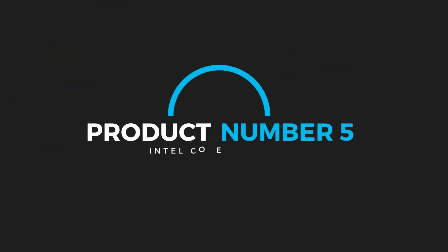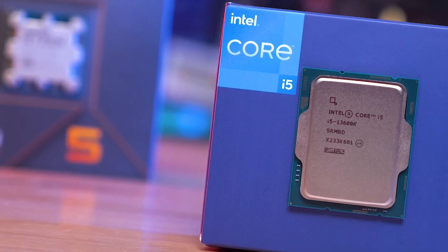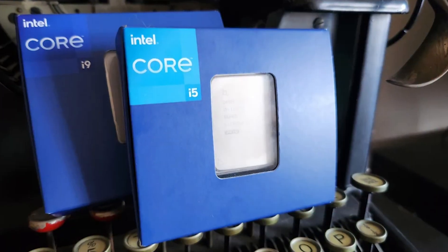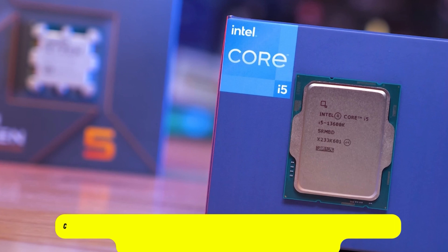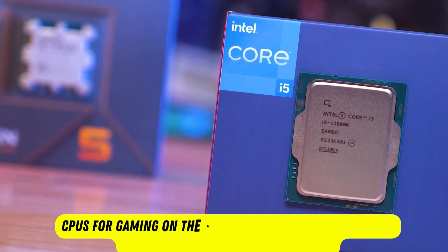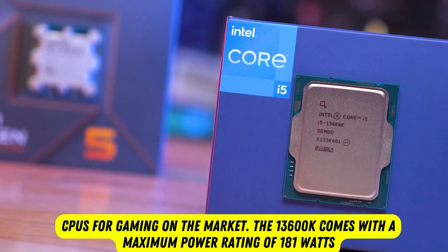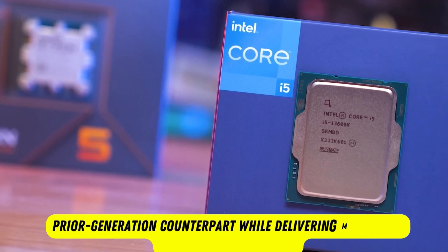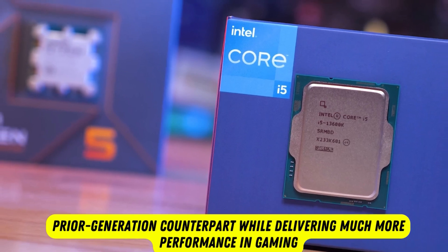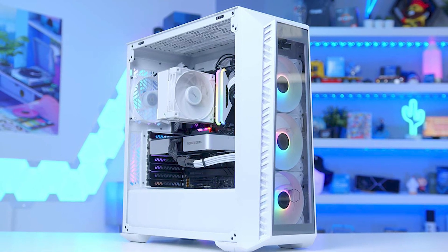Product number five: Intel Core i5-13600K. The Core i5-13600K provides leading gaming performance at its price point, beating AMD's entire Ryzen 7000 lineup. Coupled with snappy single-threaded performance, this is one of the best CPUs for gaming on the market. The 13600K comes with a maximum power rating of 181 watts, but the chip uses significantly less power than its prior generation counterpart while delivering much more gaming performance. The lowered power consumption allows the chip to work well with a wide variety of standard air and water coolers.